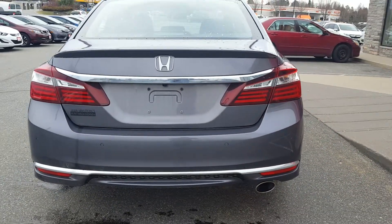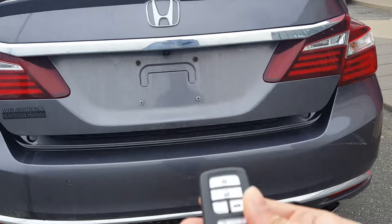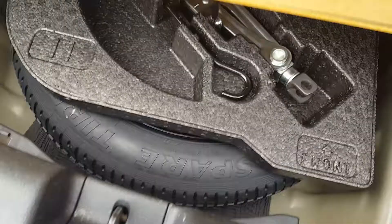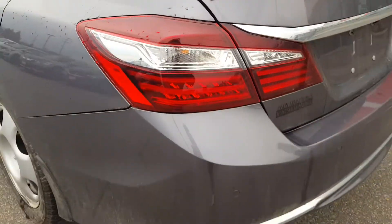Back here seems to be in good shape — didn't notice any dings or dents. You can open the trunk with the key fob. Back here you have a cargo tray, and underneath your cargo tray there is the spare tire — looks like it has never been used. Here you've got the carpet mats that come standard from the manufacturer. Those seats do fold down giving a 60-40 split, giving you extra cargo space.